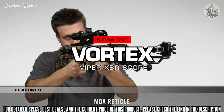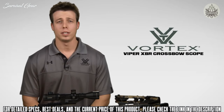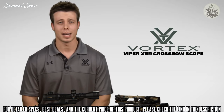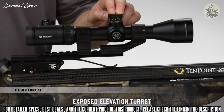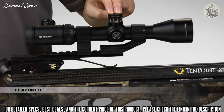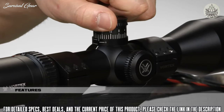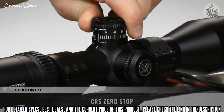Here's a look at the Vortex Viper XBR long-range crossbow scope. By adopting many of the same features found on long-range rifle scopes, the XBR is designed specifically to maximize the performance of today's high-speed crossbows. Using the exposed elevation turret, shooters can accurately compensate for long-range shots by dialing the elevation turret up. Dialing the turret has the huge advantage of allowing any magnification to be used, and after the shot, shooters can quickly return to their original short-range zero with the CRS zero-stop feature.